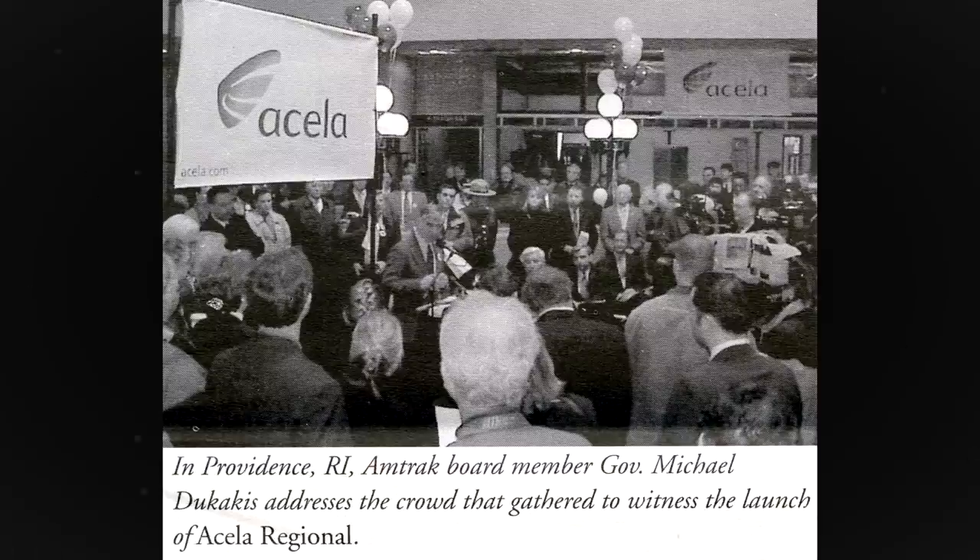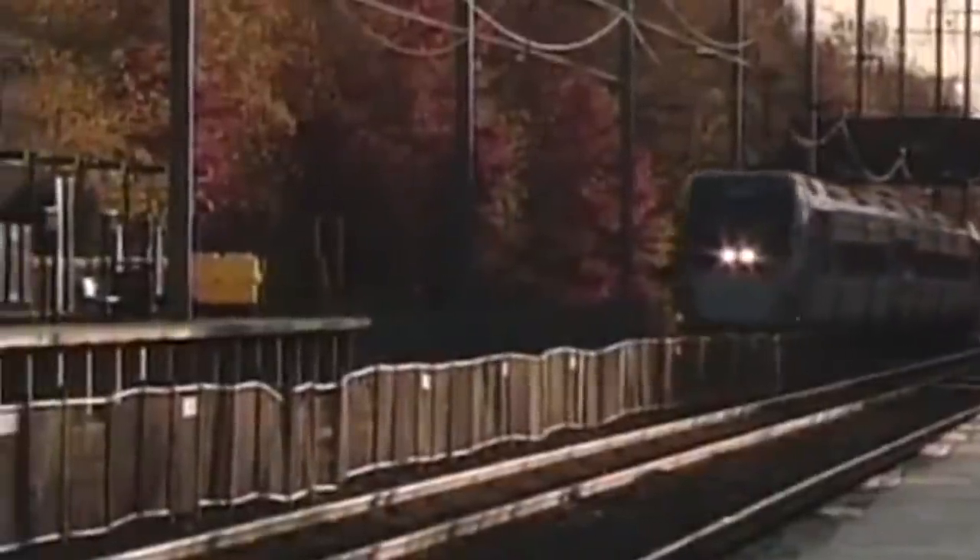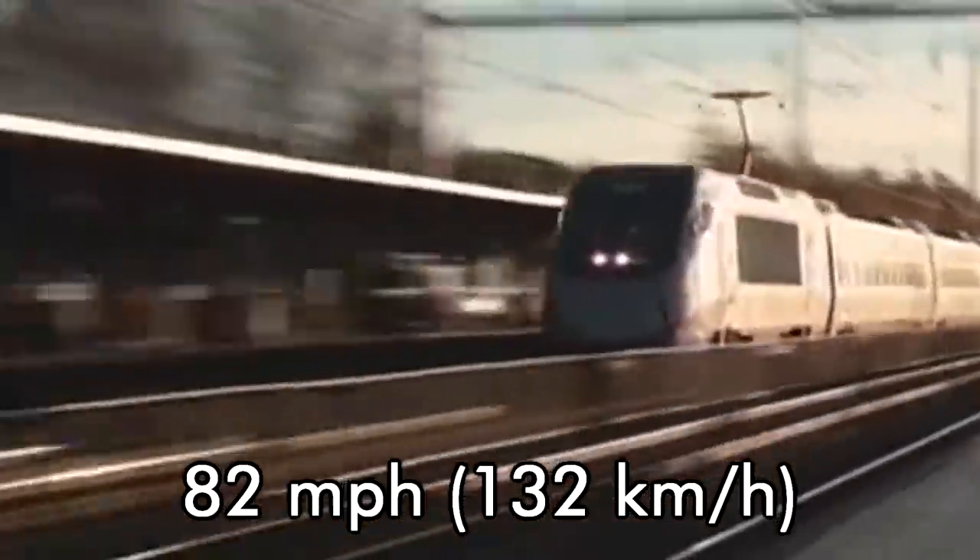This whole system created much confusion amongst passengers, so in 2003, the three levels of service system was dropped. Only the Acela Express name remained. While in service, the Acela Express averaged speeds of 82 miles an hour between Washington DC and New York, and 66 miles an hour between New York and Boston.